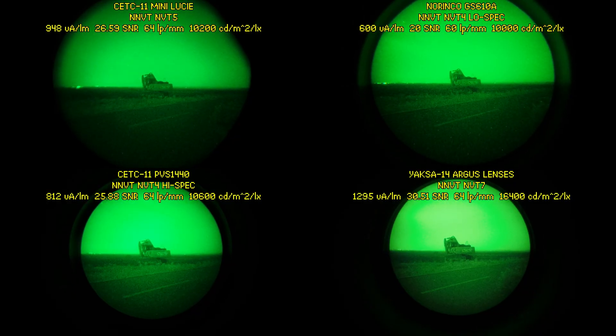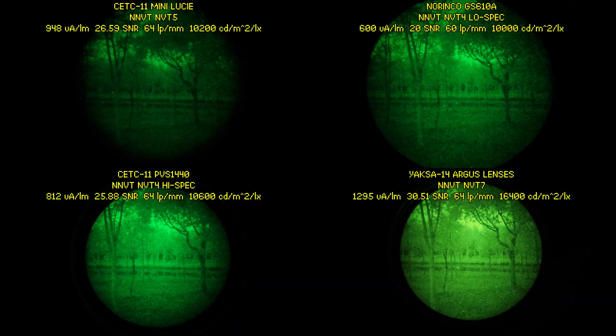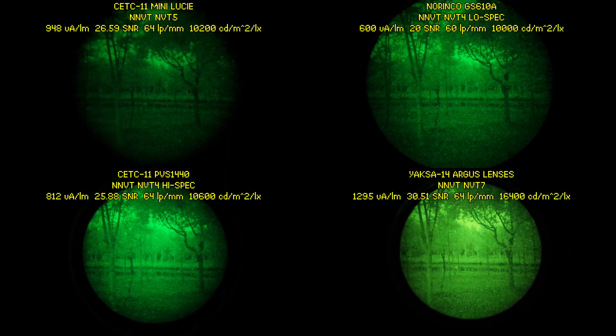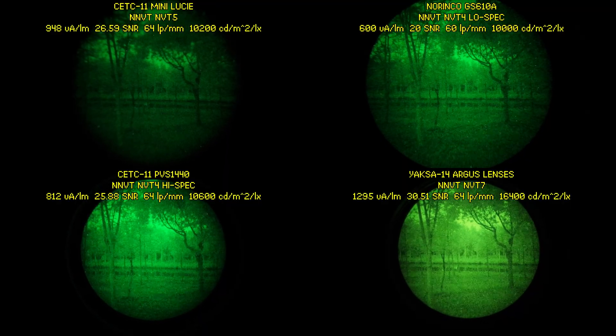This resolution drop is even more obvious when we focus on this excavator, where we can see that the Mini Lucy falls behind the Norinco GS610A monocular, which also has 50-degree field of view optics. And when compared to CETC's own monocular with similarly specced tubes, it just falls way behind. Now in NL4 starlight levels of darkness, we can see the CETC 11 Mini Lucy still providing a somewhat useful image. However, it falls really far behind the other monoculars, especially the Yaxa 14 with the NVT 7 tube.